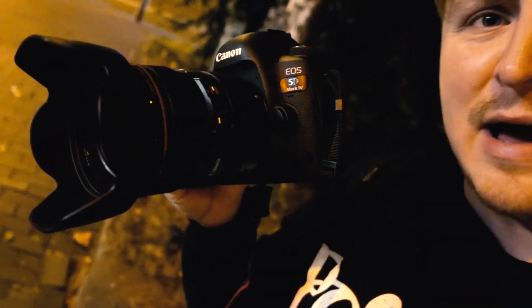I've got a 24 to 105mm lens on there and then I've also got a 50mm 1.2 lens as well to play around with.